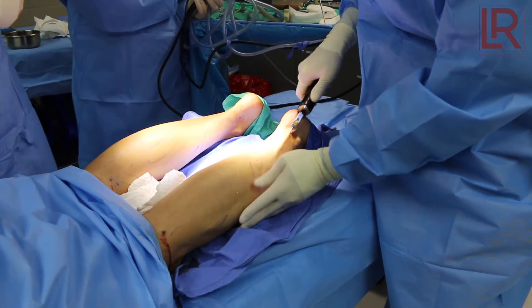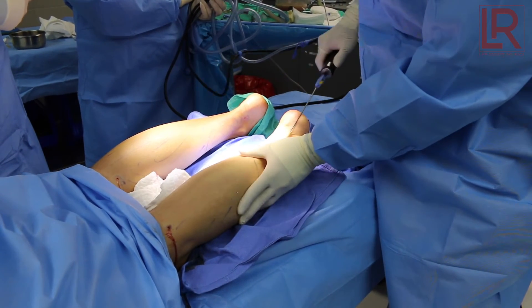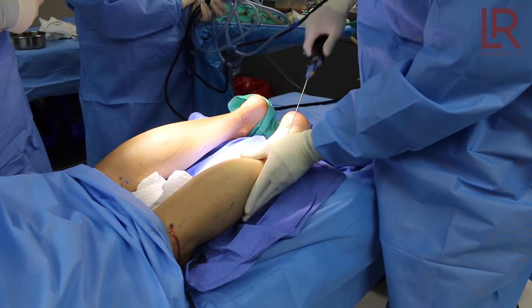We're going to try to contour her calves in a way that she likes. Calves can be difficult because they occasionally will have a little irregularities — the fat in the calf area is much more dense. So you have to be careful and use very small cannulas.